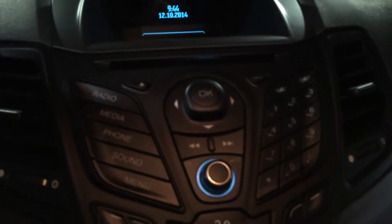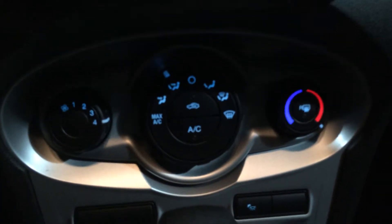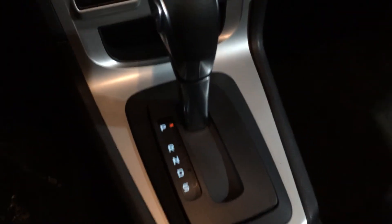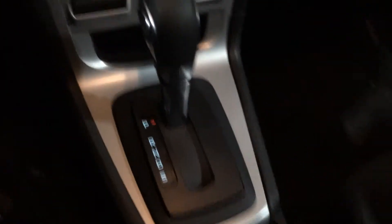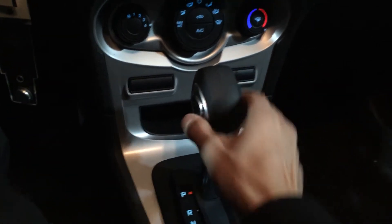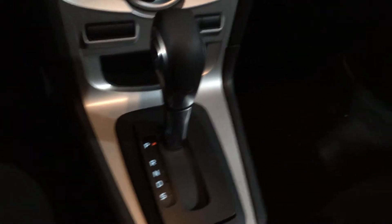Here is your radio and media center, including a CD player. Beneath that we've got your climate controls, including air conditioning. Beneath that is your transmission, including a sports mode which allows you to shift up and down — it is a SelectShift transmission, giving you more control over your driving experience.